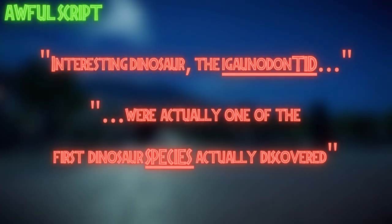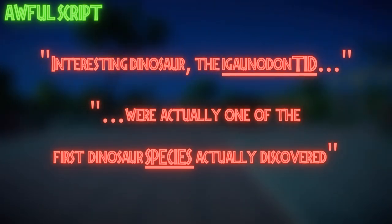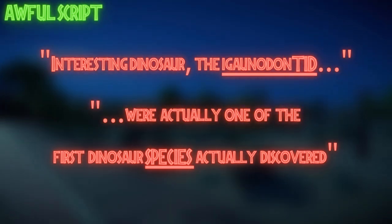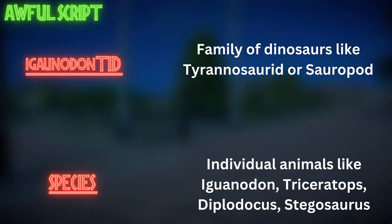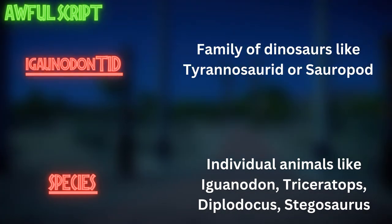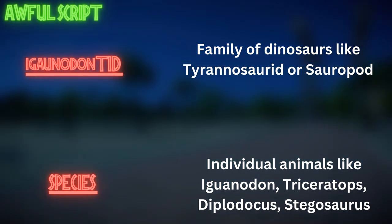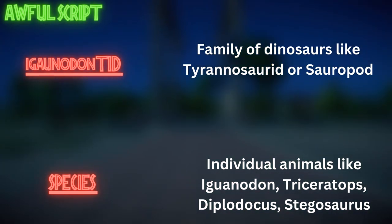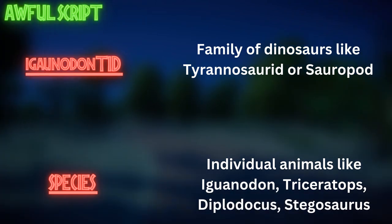The Iguanocolossus is identified correctly by the expert, but at a later point Stephen Fry says that the Iguanodontids were one of the earliest species of dinosaur discovered. That's not correct in terms of wording — Iguanodontid is not a species, it's a family, a clade of dinosaurs which includes species like Iguanodon, Mantellosaurus, and Iguanocolossus. And Iguanocolossus was not the earliest species of Iguanodontid found — for that, you want to look at Iguanodon. So again, bad editing and bad script writing mixing up the terminology.